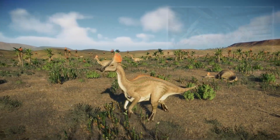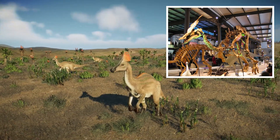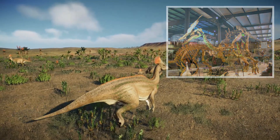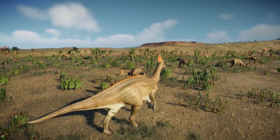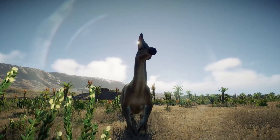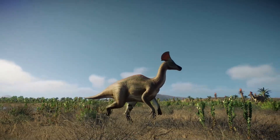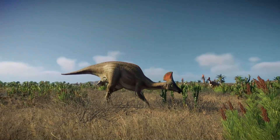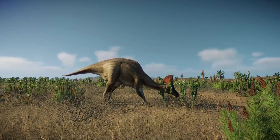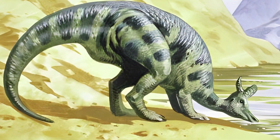So far, it is the most complete Lambiosaurine skeleton found outside North America to date. Olorotitan was classified as an Ornithischian dinosaur. It belongs to the clade Ornithopoda, the family Hadrosauridae, and the subfamily Lambiosaurinae. The Ornithopods were some of the most successful plant-eating dinosaurs of the Cretaceous period. Dinosaurs in the subfamily Lambiosaurinae are more closely related to Lambeosaurus, which was the largest hadrosaur.